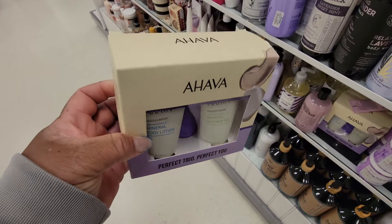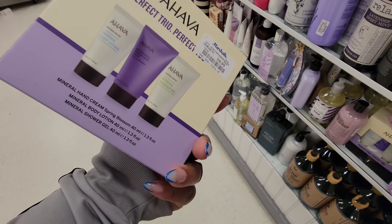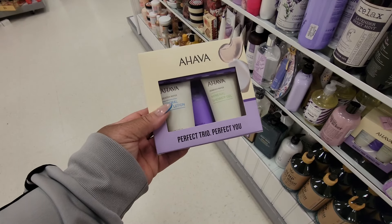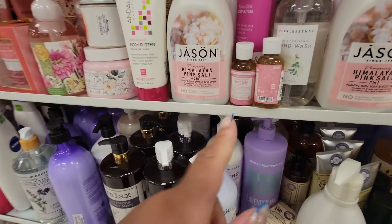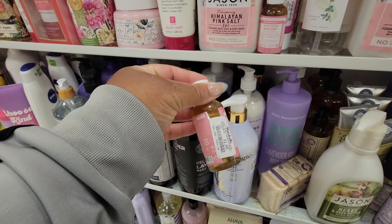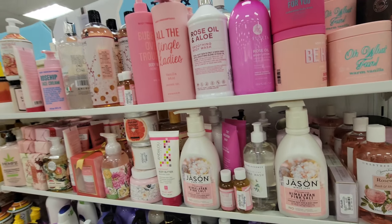They have the Agave trio pack in here for $10 — it's the mineral body lotion, hand cream, and the shower gel. I like the Agave stuff. Cherry blossom Magic Soap — I do not like the cherry blossom scent. I don't think I've ever seen it in Dr. Bronner's but that's $2. And then 'All the Jingle Ladies' vanilla mint by Body Prescriptions.